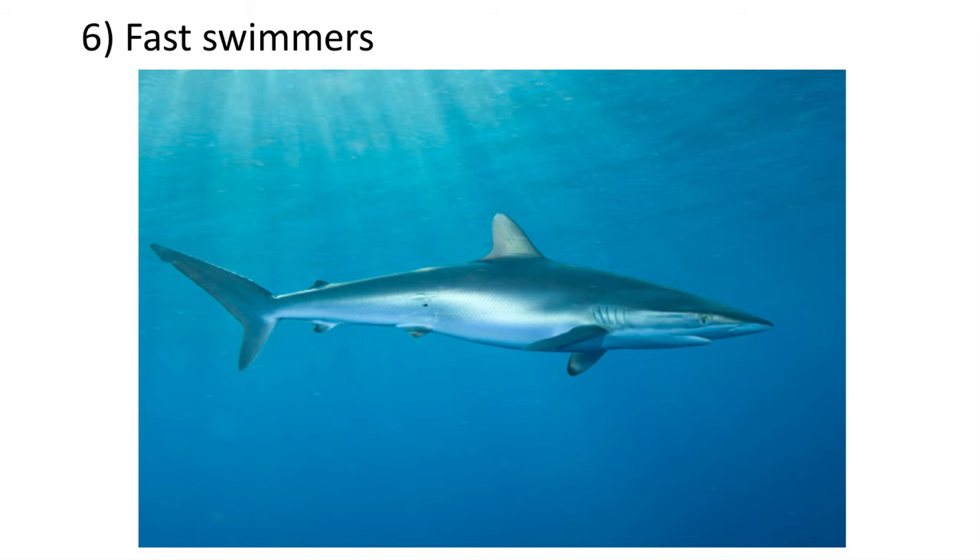The final adaptation that made the Neoselachians successful is their adaptation for being very fast swimmers. Sharks feature very strong muscles and have very streamlined bodies, which allows them to be swift swimmers.